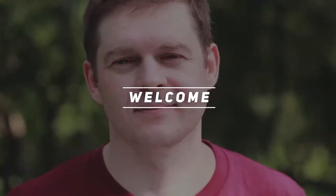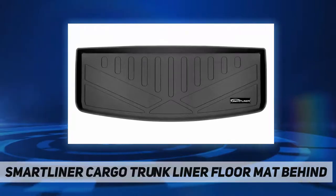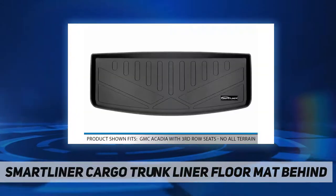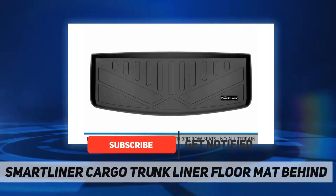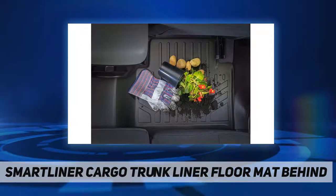Hey, welcome back to my channel. The SmartLiner cargo trunk liner floor mat prevents stains or mess of any kind from harming your cargo area. With this cargo liner, you can keep the carpet of your cargo area immaculately spick and span while retaining the level of its functionality. Made with a low-density polyethylene material.